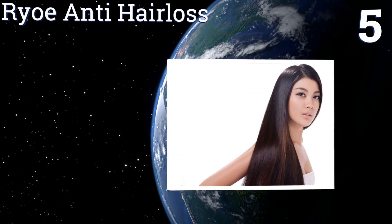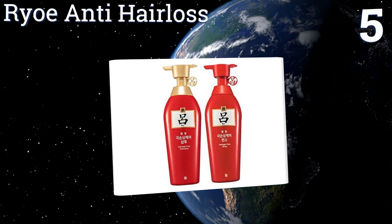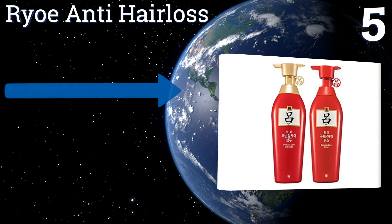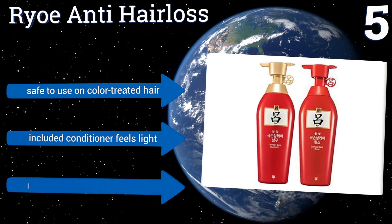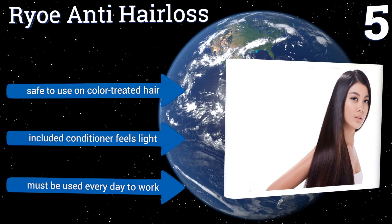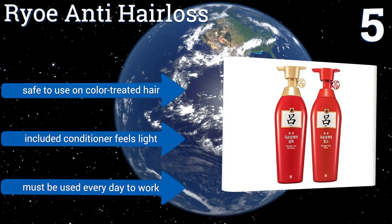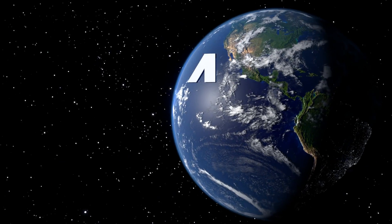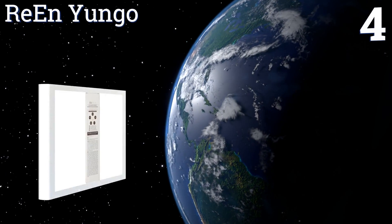At number five, if bald spots are causing you to wear hats every day whether or not you want to, use Ryo Anti-Hair Loss. It's made with biotaseed that can slow down the rate at which strands fall from your head, and it can even prevent graying for those trying to look more youthful. It's safe to use on color-treated hair and the included conditioner feels light, but it must be used every day to work.